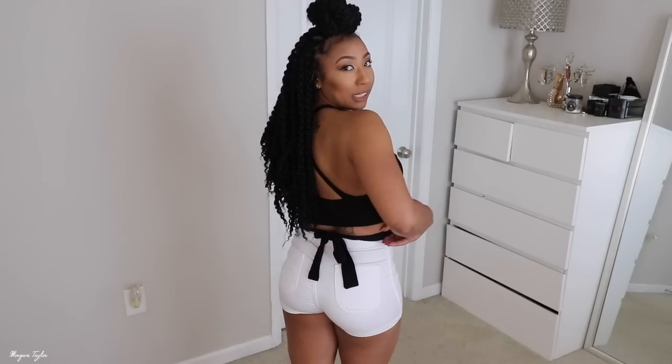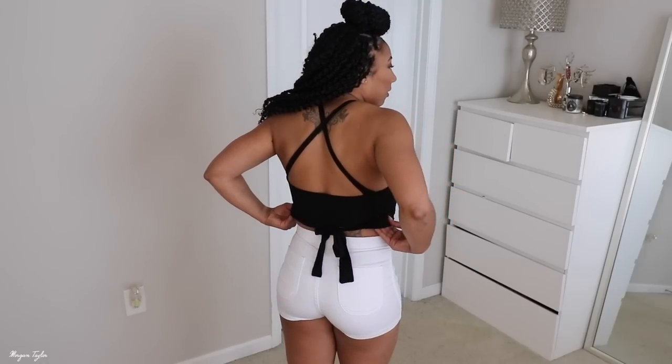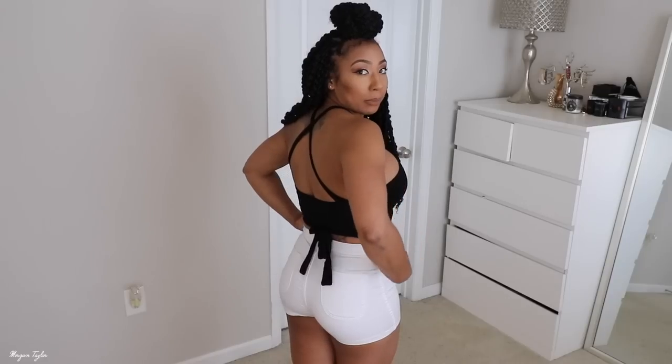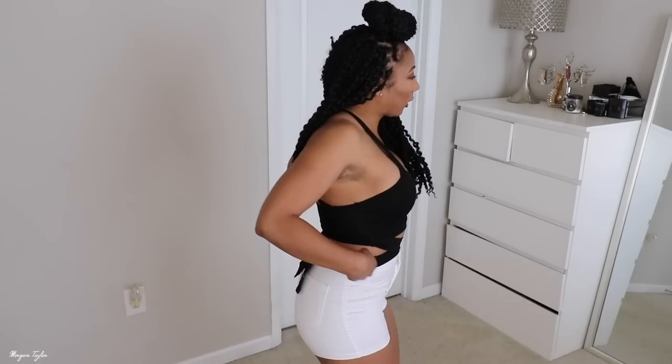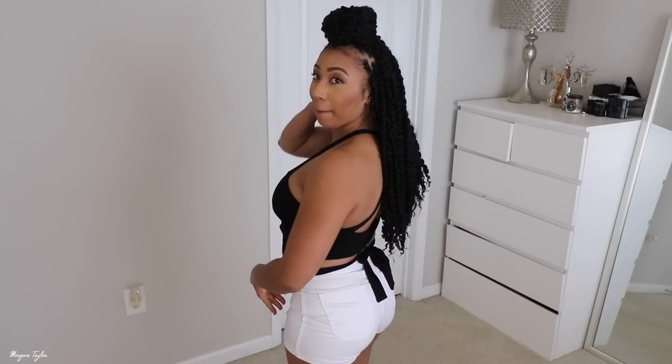In the back it ties, so you can see it does tie back there. Instead of lifting it up and being more cropped, I kind of put it down just to cover these little love handles I have going on. But I love this — I didn't expect it to be this cute, but it is very, very cute. It was $14.99, so it's very affordable. Let me know what you think about my black crisscross tie crop top!